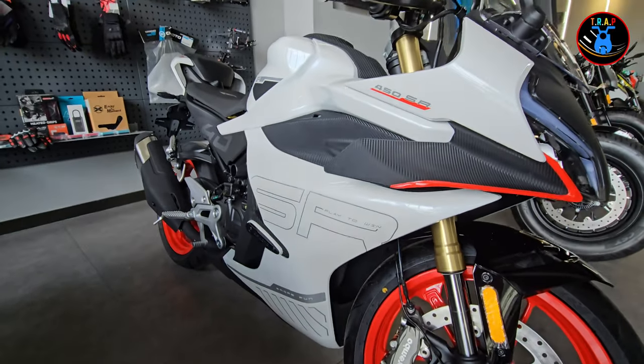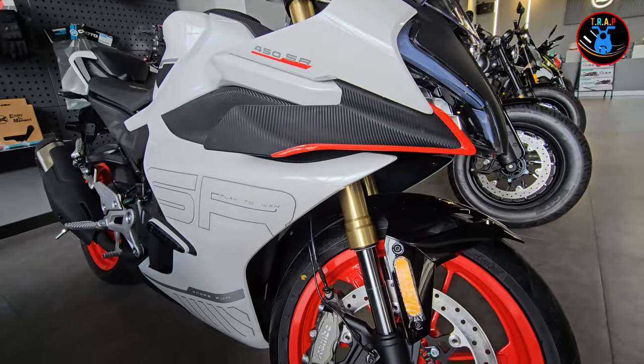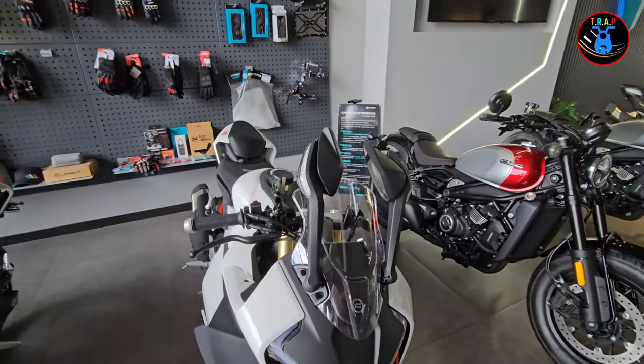We're going to take a look at the CFMoto 450SR. It's a very interesting sport bike and we're going to do a quick walk around.